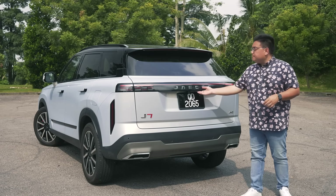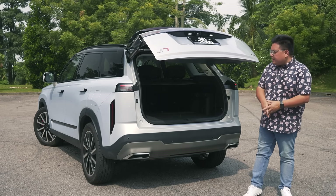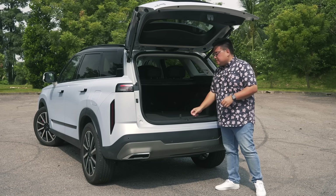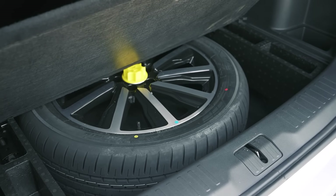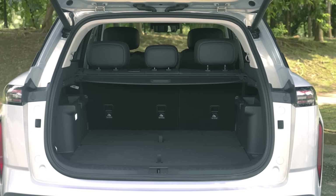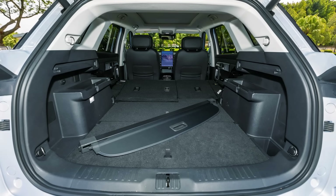Opening up the boot with the powered tailgate — it's not exactly great. The load height is quite high, meaning you have to lift your things up before putting them in. That's because they fitted a full-size spare tire under the floor, which I guess is a good enough trade-off. The load bay itself is again not very big — just over 400 litres — but you can always fold the rear seats down for an even bigger load bay.